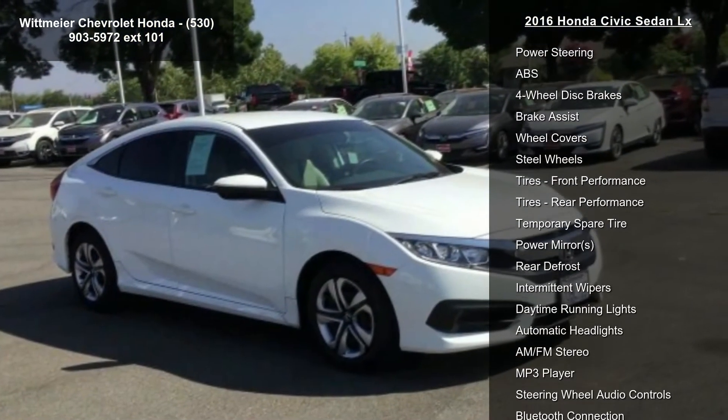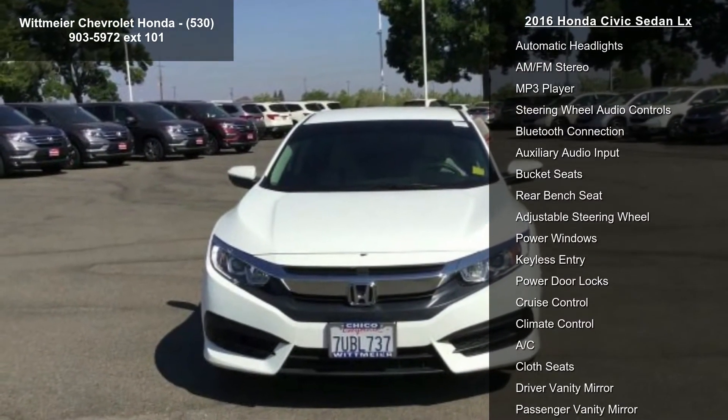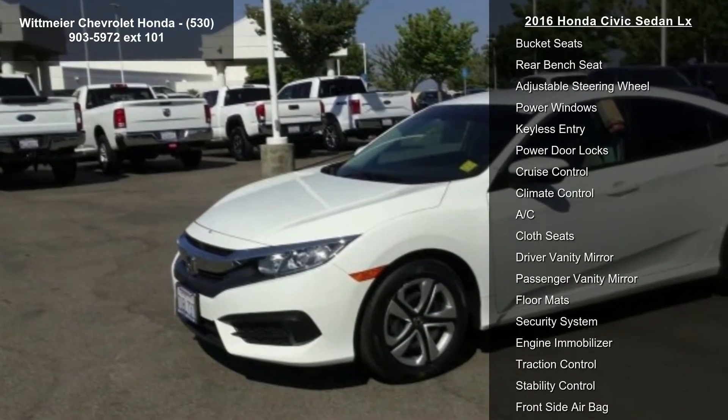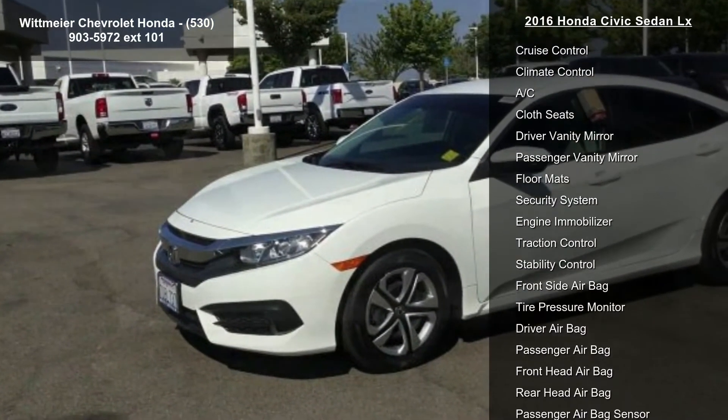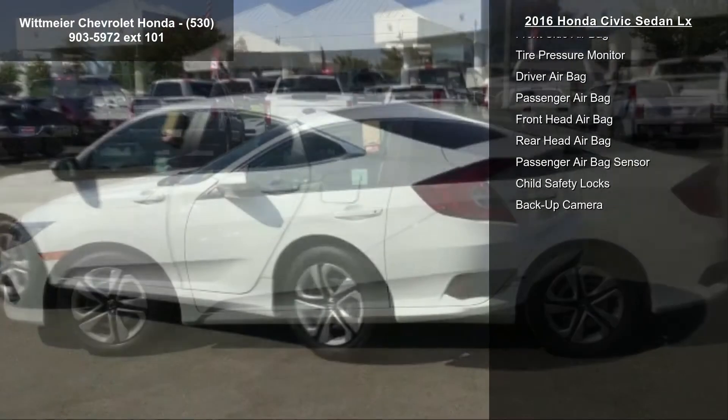Some of the top features included with this vehicle are front-wheel drive, power steering, ABS, 4-wheel disc brakes, brake assist, wheel covers, steel wheels, tires, front performance and tires, rear performance.